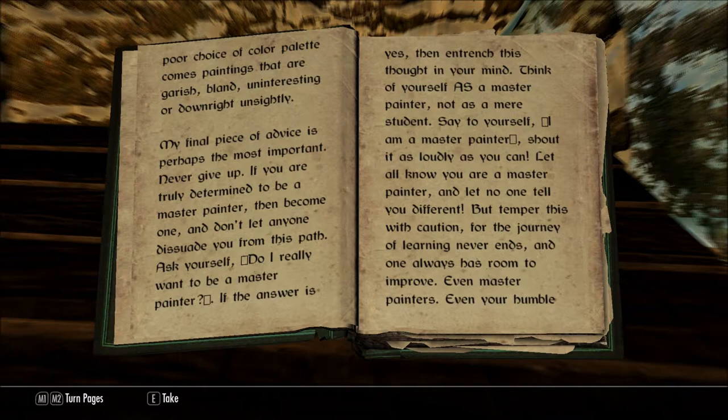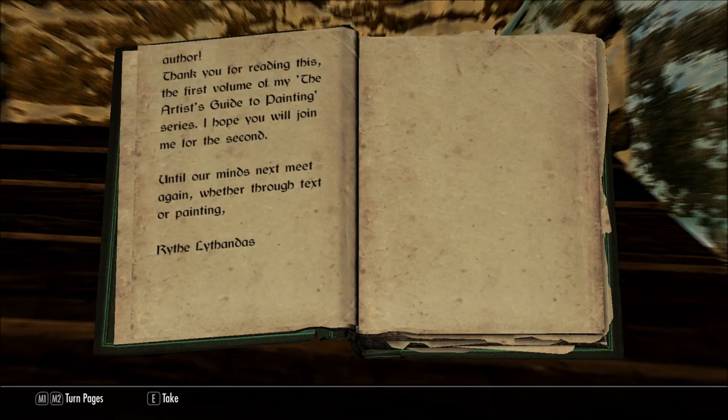My final piece of advice is perhaps the most important: never give up. If you are truly determined to be a master painter, then become one and don't let anyone dissuade you from this path. Ask yourself, do I really want to be a master painter? If the answer is yes, then entrench this thought in your mind. Think of yourself as a master painter, not as a mere student. Say to yourself, I am a master painter. Shout it as loudly as you can. Let all know you are a master painter, and let no one tell you different. But temper this with caution, for the journey of learning never ends, and one always has room to improve, even master painters. Even your humble author.